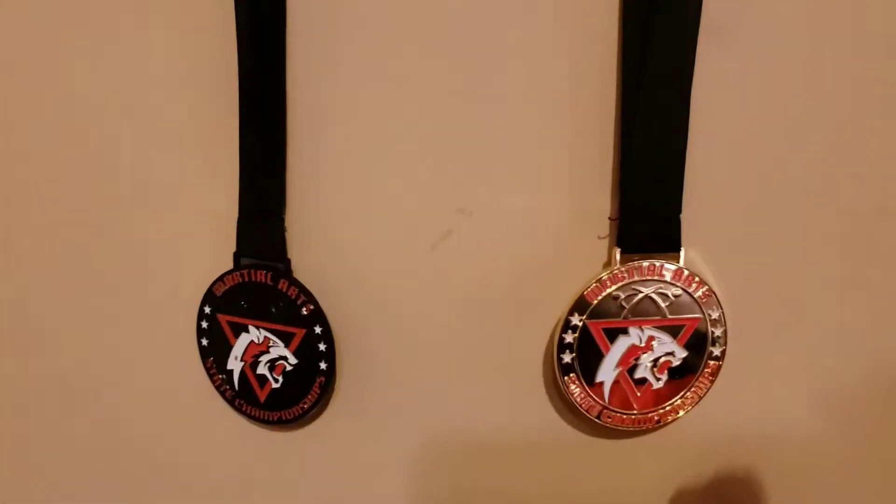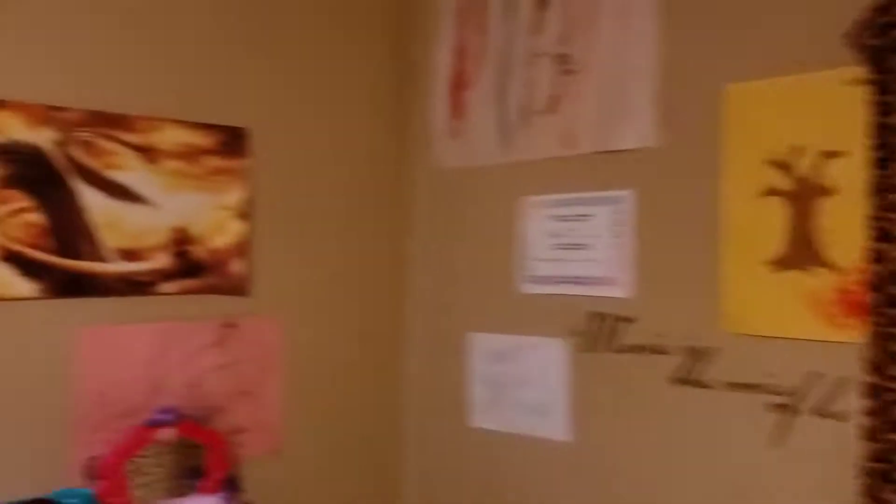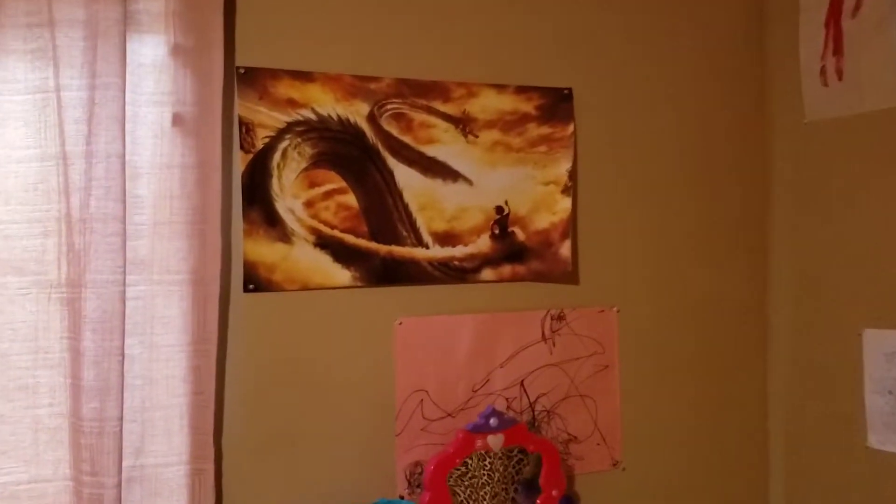Cason has got a couple of martial arts medals — he went to a tournament. They've got some cool posters too: Pokemon, Jurassic World T-Rex, and some Dragon Ball action going on.